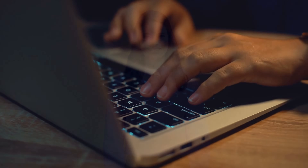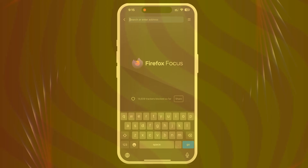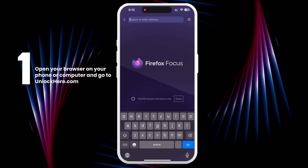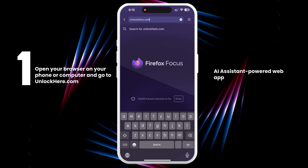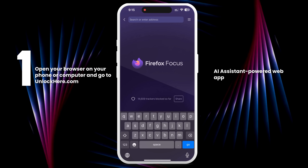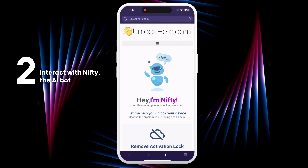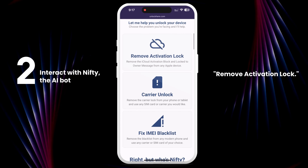These tools are specifically designed to help people who have forgotten their access information, not for any unlawful purposes. Using one of these reputable services is way better than risking your device with unknown methods. Unlock Here's AI unlocking assistant is a great place to start — it's user-friendly and can guide you through the process step-by-step. Open your browser and go to unlockhere.com. Once you're there, let Nifty, the AI bot, know that you need an iCloud unlock by clicking on 'Remove Activation Lock.'